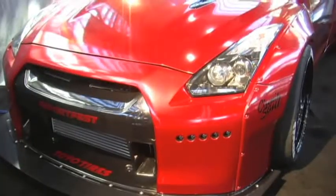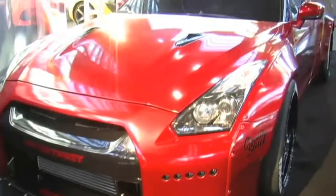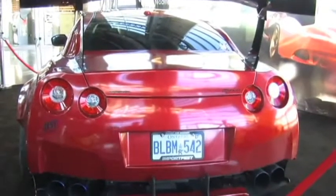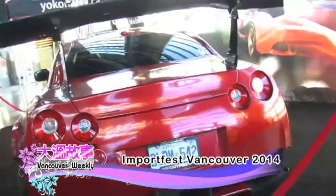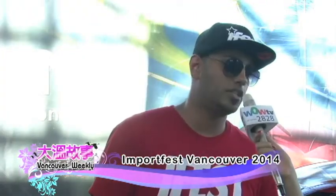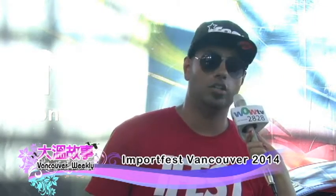So this car right here is the Nissan GTR. We brought this down from Toronto for the show here in Vancouver, and it's being displayed in the Alpine booth right now. The show has an indoor and an outdoor aspect — some cars and vendors are inside, and some cars and spectators are outside. We transported this car here on Wednesday and we've been using it to promote the show, going around and meeting all the locals in Vancouver.